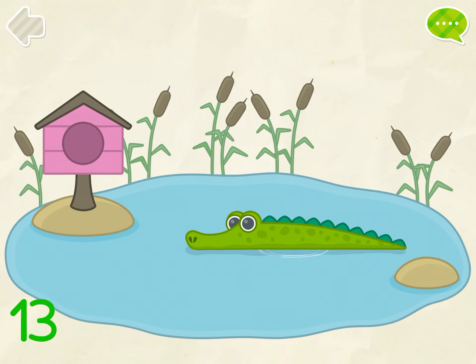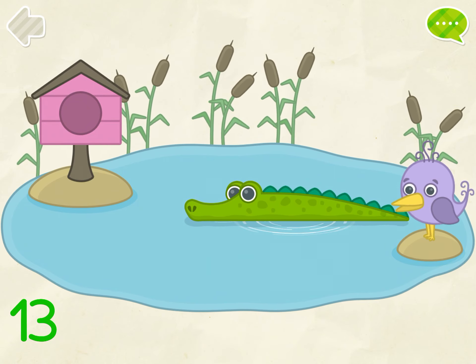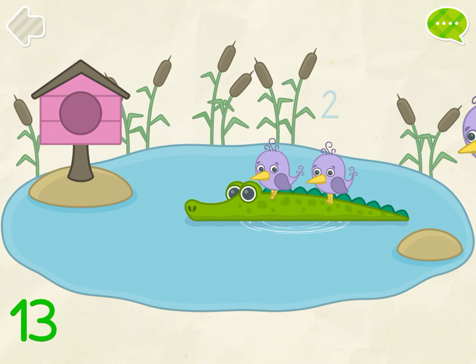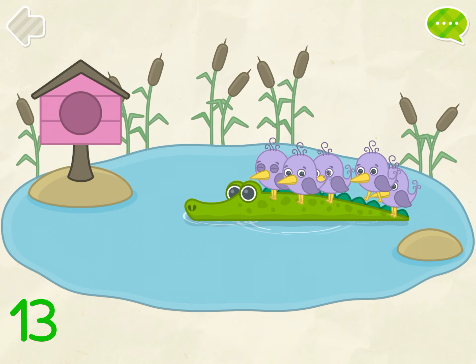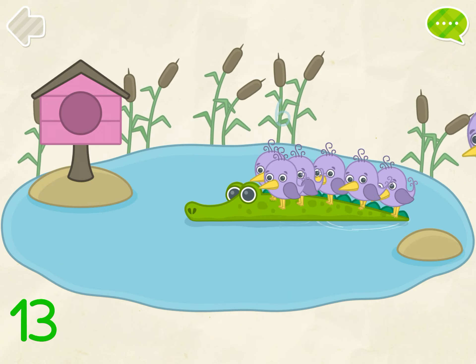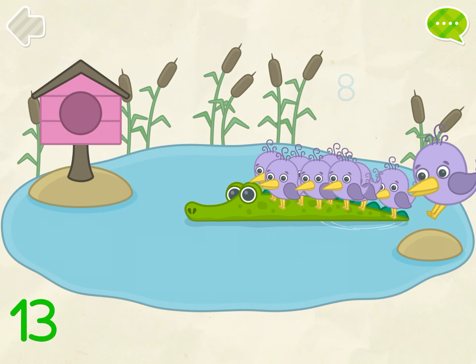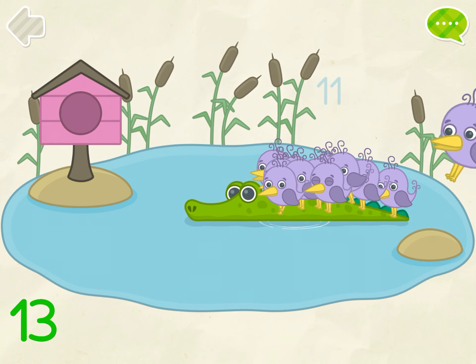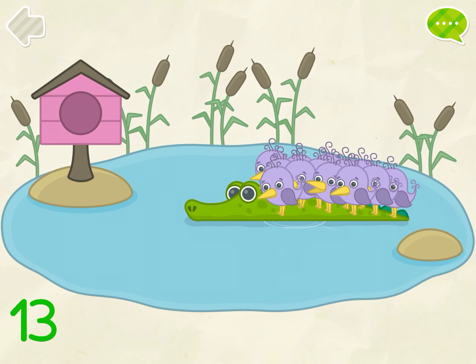13. Put 13 birds on the crocodile. 1, 2, 3, 4, 5, 6, 7, 8, 9, 10, 11, 12, 13. Good job!